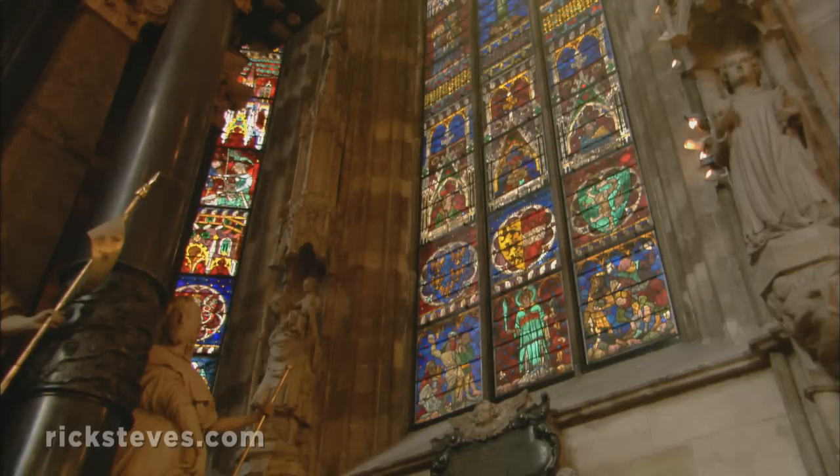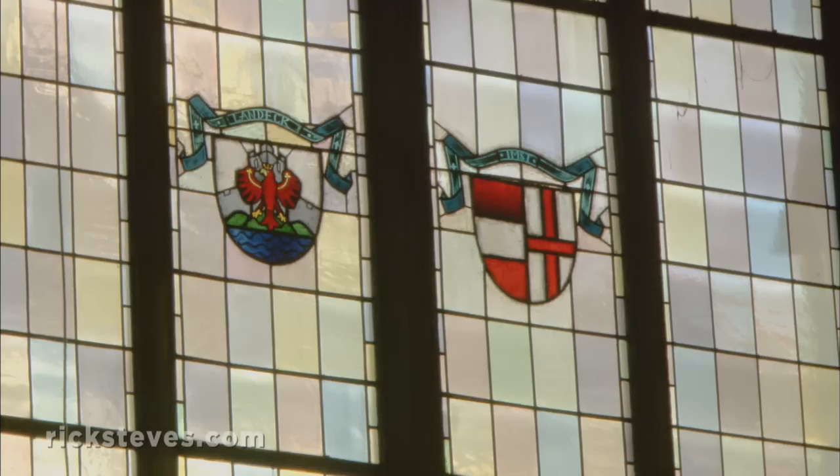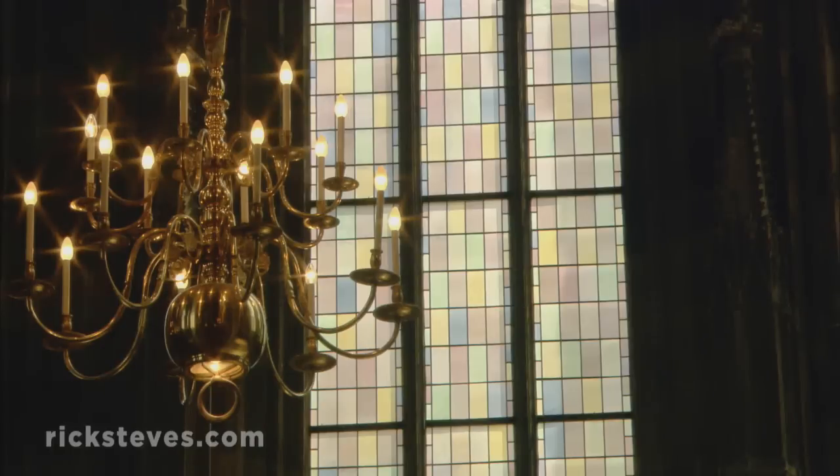Before the war, the entire church was lit with windows like these. But most of the church's fine glass was destroyed. The Tupperware-colored replacements date from 1950.